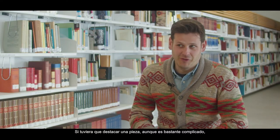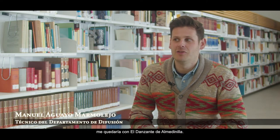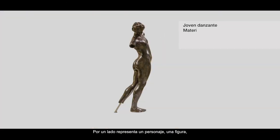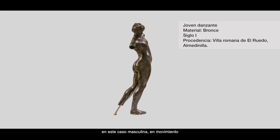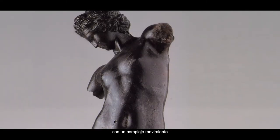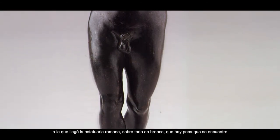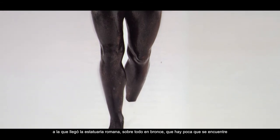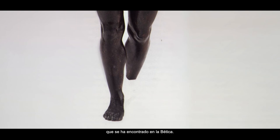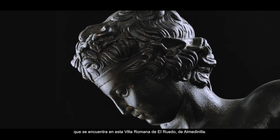If I had to highlight a piece, although it is quite complicated, within the Exposición Córdoba Encuentro de Culturas, I would say the Danzante de Almedinilla. It is a piece that is quite interesting. It represents a character — in this case, masculine — in movement, in which we can appreciate the torsions of the body with a complex movement, which shows the technical characteristics and the perfection of Roman statuary, especially in bronze. It is a piece found in the Bética, specifically in the Roman villa of El Ruedo de Almedinilla.